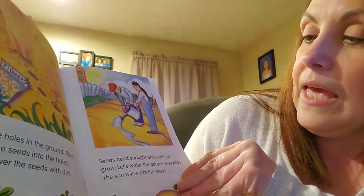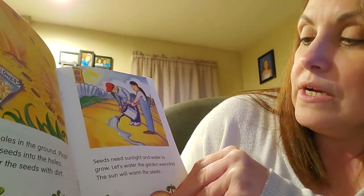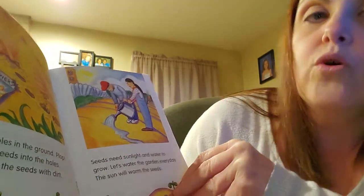Seeds need sunlight and water to grow. Let's water the garden every day. The sun will warm the seeds.